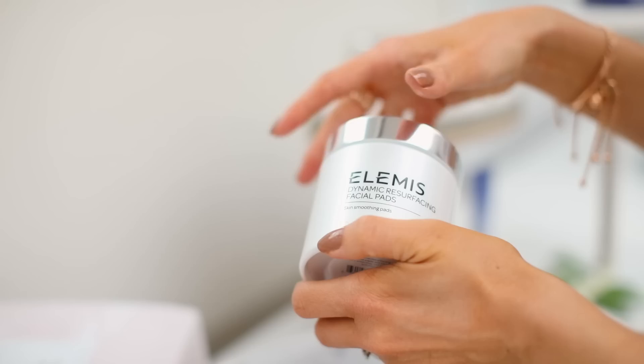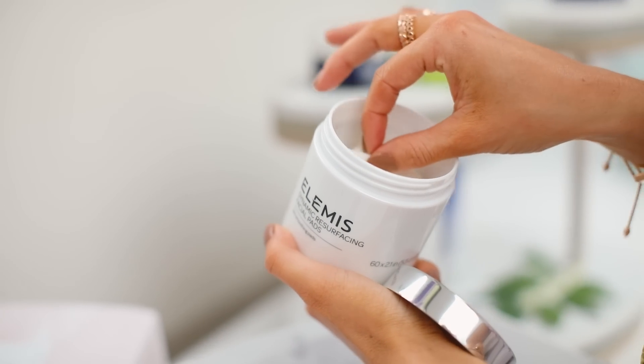Finally, we have the Dynamic Resurfacing Facial Pads. I'd recommend starting to use these a few months before your big day — as the name suggests, they gently resurface the skin to ensure you get a healthy, glowing complexion. I like to use them around three times a week: cleanse with the cleansing balm, then swipe one of these pads over my whole face before applying serums and moisturizers. They're really gentle but help the skin naturally resurface itself, getting rid of dead skin cells. These are also full size in the box, making it a great value trio for discovering Elemis.